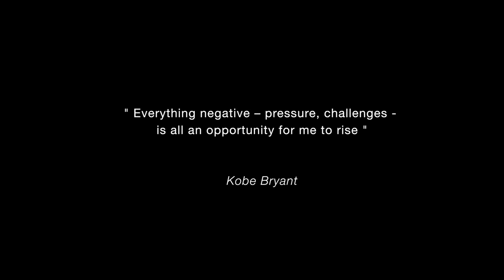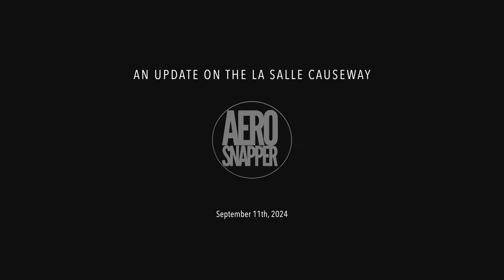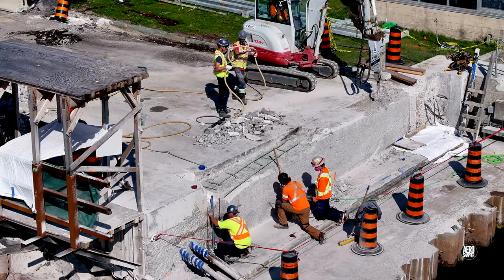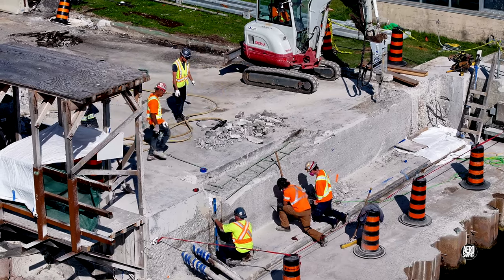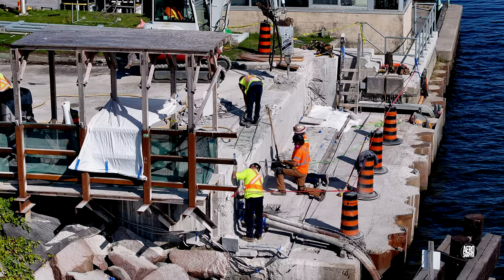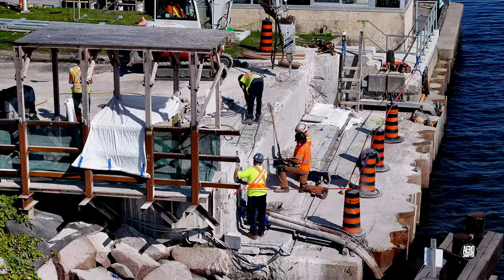The greatest effort today was on the west abutment. With concrete curing nicely on the east side, all efforts and the whole Priestly team moved to the west abutment. There was drilling for rebar to be inserted into the face and a considerable amount of hammering.